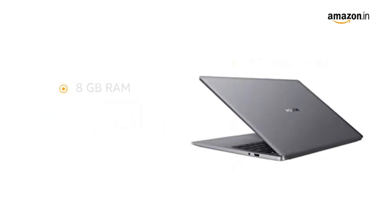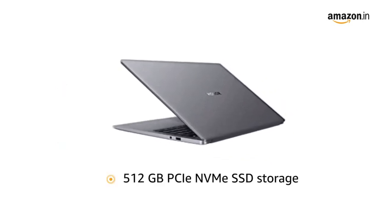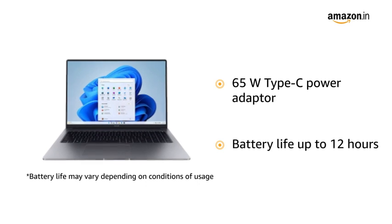You can choose between 8GB RAM and 16GB RAM variants depending on your usage. It comes with 512GB PCIe NVMe SSD storage for effective multitasking. This laptop comes with a 65W Type-C power adapter and has a battery life of up to 12 hours.